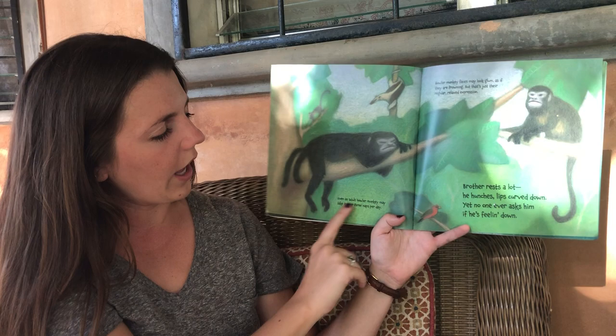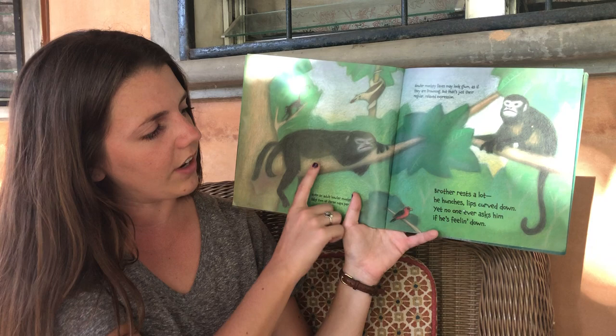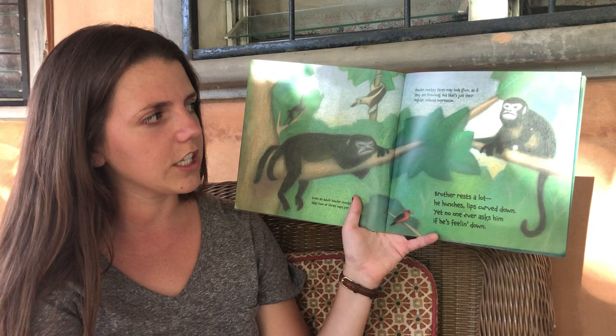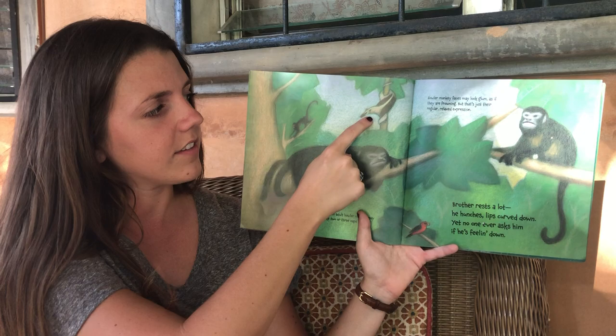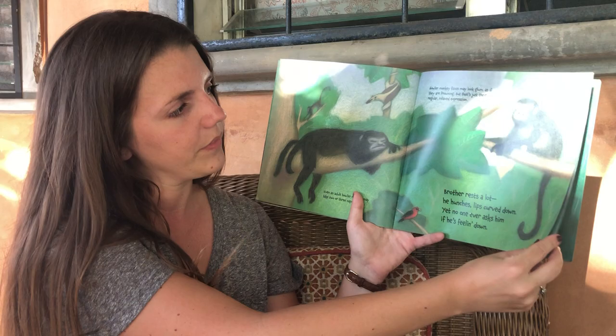Even adult howler monkeys may take two or three naps every day. Wow, howler monkeys like to sleep! Brother rests a lot — he hunches, lips curved down. Yet no one ever asks him if he is feeling down. Howler monkeys' faces may look grumpy as if they are frowning, but that's just their regular relaxed expression. Back here we can see an anteater — that is an animal that has a long nose so that it can eat ants.